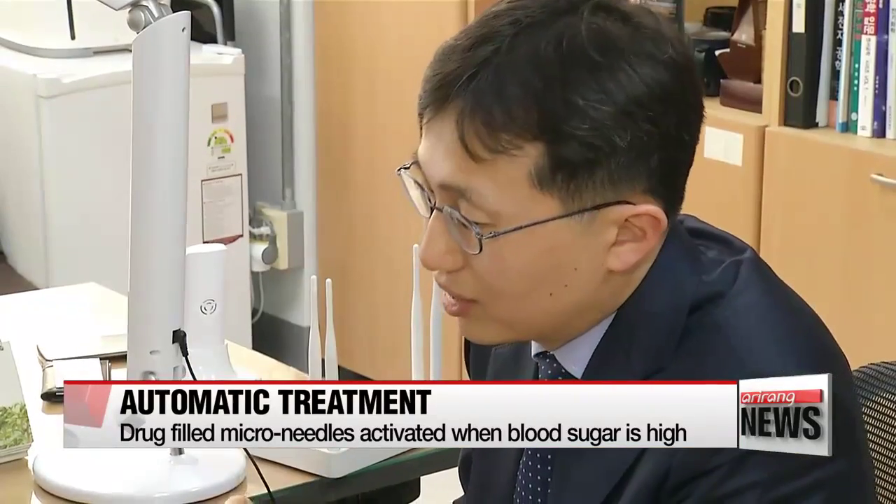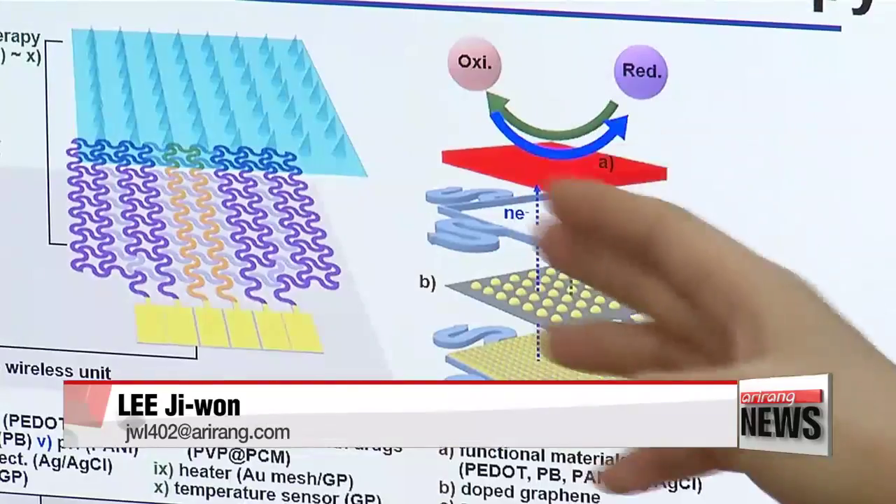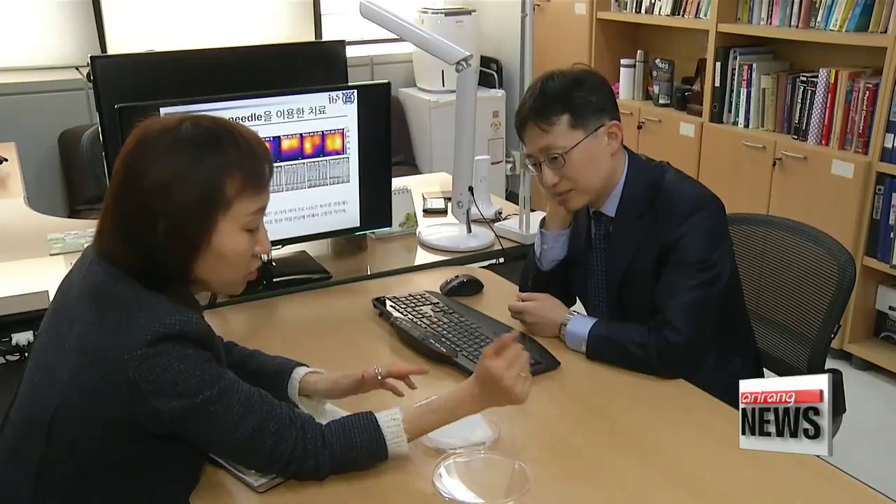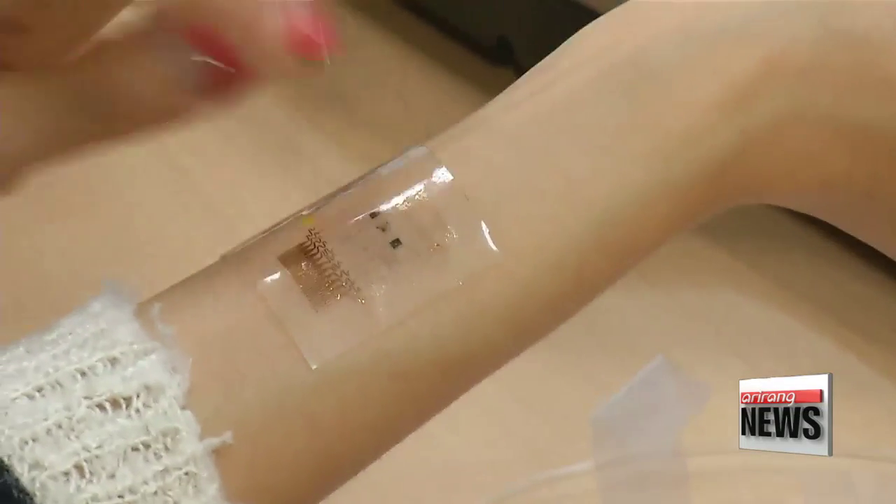With this development, researchers hope it will be easier for diabetics to monitor their blood sugar levels and prevent more severe conditions such as cardiovascular disease and stroke. Lee Ji-won, Arirang News.